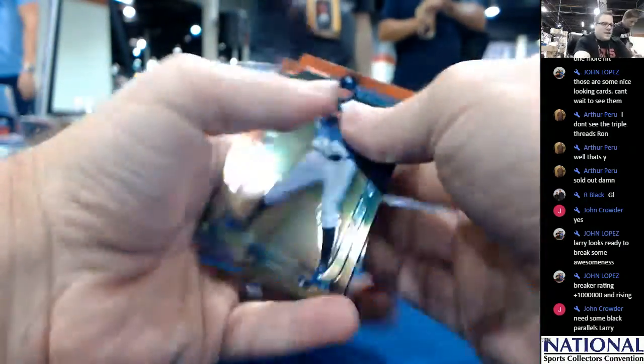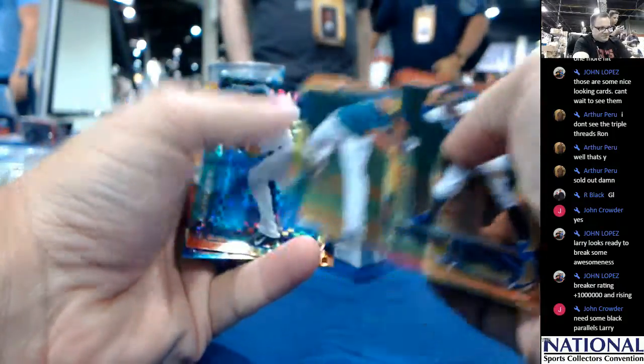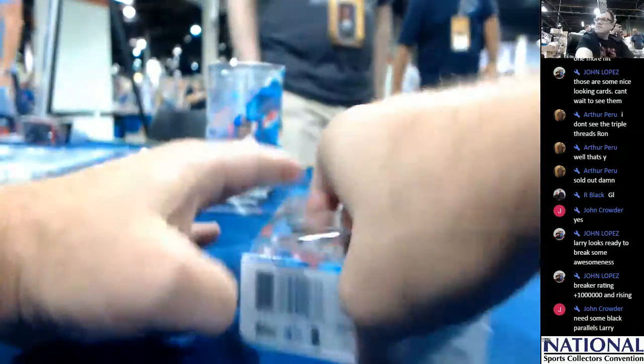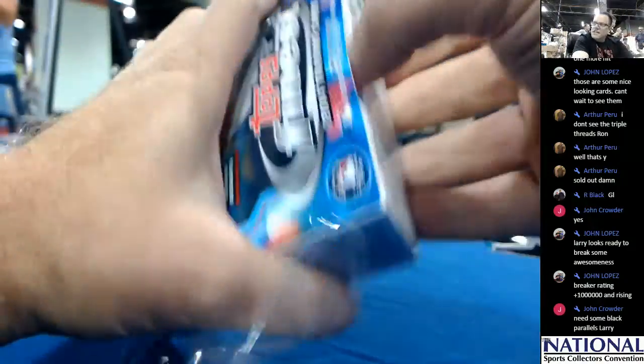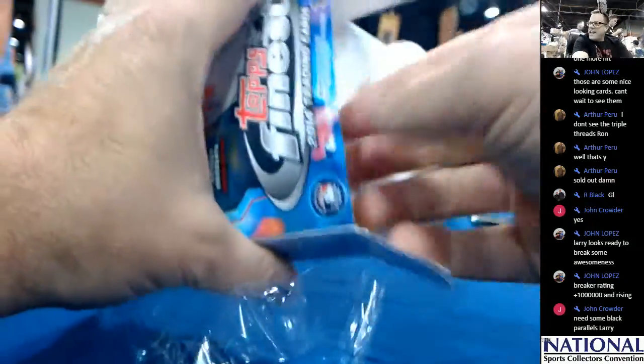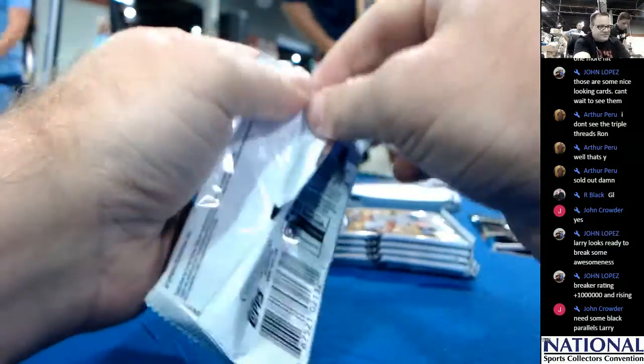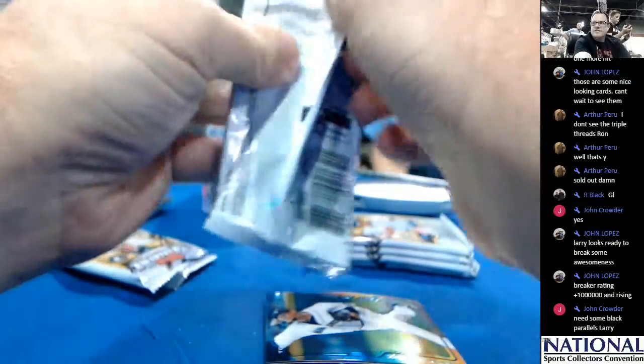So I guess a new breaking rainbow will start. I don't even think John had any doubt that I was going to pull the black refractor auto for him. Breaking rainbow's done.